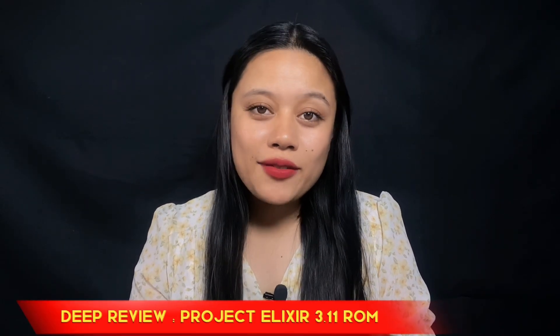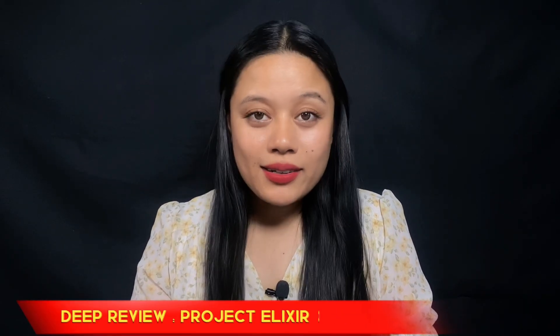Hello everyone, welcome back to Crack Suite. It's day 6 of the 30 days challenge and I'm back with a new video. Firstly, I want to say sorry for breaking the 30 days challenge and not uploading for the last two days as I was really unwell. Now I'm back and today I'm going to give you a mind-blowing in-depth review of the latest Project Elixir 3.11, which is running on Android 13.